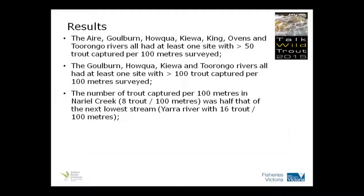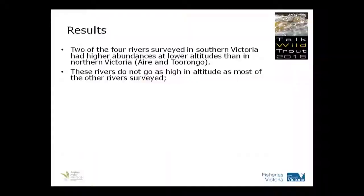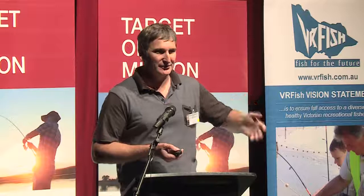Naryal Creek was a bit of an oddity — we didn't get as many fish there. It was half that of the next lower stream, which was the Yarra River. But the Yarra is probably an underestimate because of the site conditions — there's a lot of deep water, there wasn't much boat access, and so we had to try and wade, and I think we would have missed quite a few fish. Two of the four rivers in southern Victoria had the highest abundances, and those are at lower altitudes than in northern Victoria. Having said that, those streams don't go as high in altitude as northern Victoria, so there's that relationship — as you move up, you find these fish.